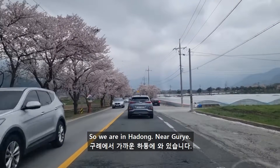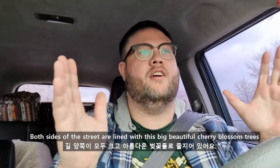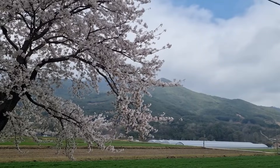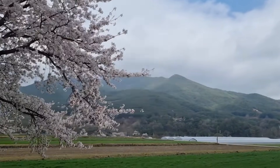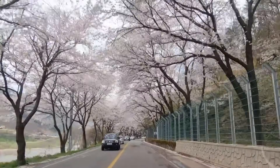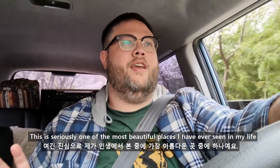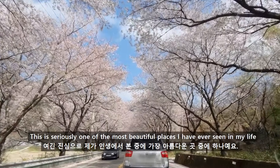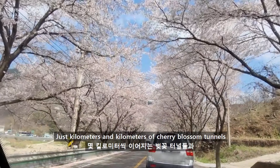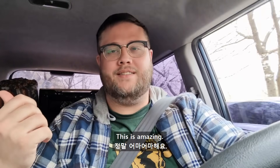So we're in Hadong near Gurue, and we're on the Cherry Blossom Road. Both sides of the street are just lined with these big beautiful cherry blossoms for over 22 kilometers. This is seriously one of the most beautiful places I've ever seen in my life — just kilometers and kilometers of cherry blossom tunnels. And the petals are falling down right now. It's like raining flower petals. This is amazing.